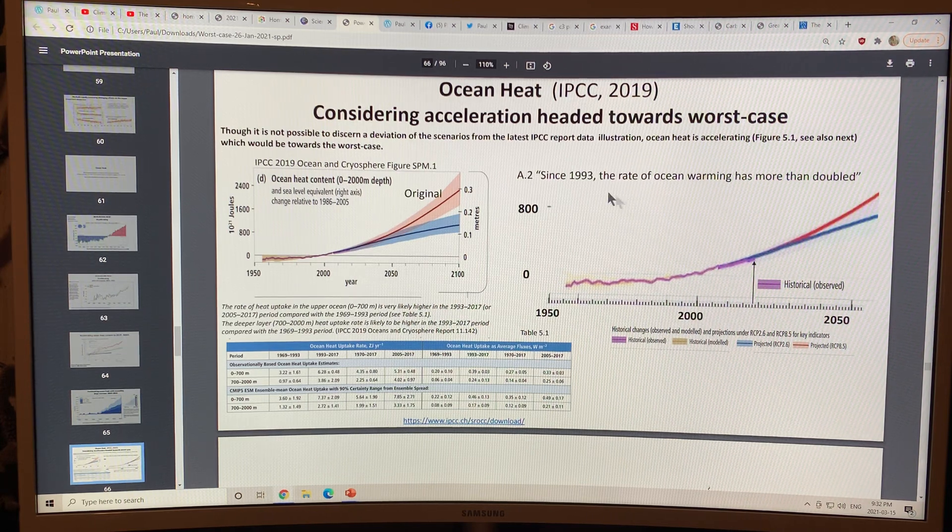Since 1993, the rate of ocean warming has more than doubled. From 1969 to 1993, here's the heat in zeta joules per year going into the oceans — and from 1993 to 2017, it's more than doubled.